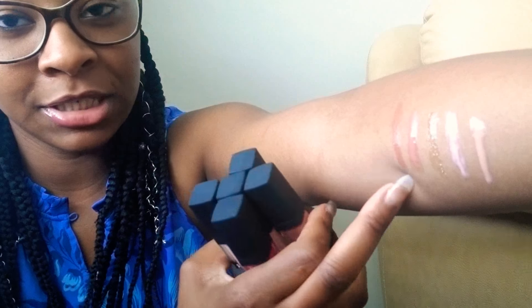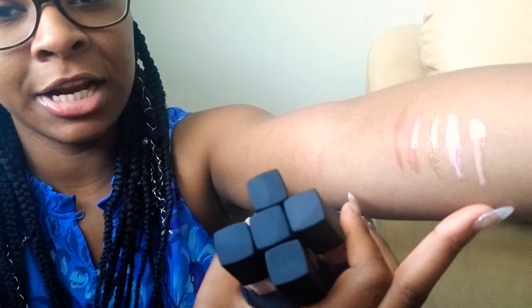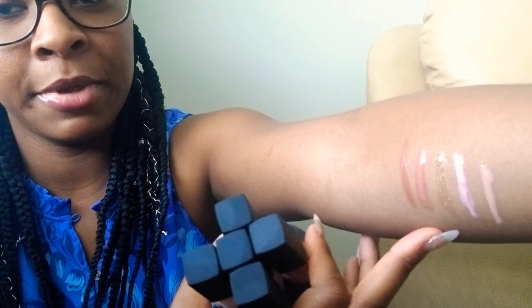So these are all of the swatches. Basically all of them are glosses, and I feel like all of these colors can complement someone of any skin tone, which I really did like about the product so far.